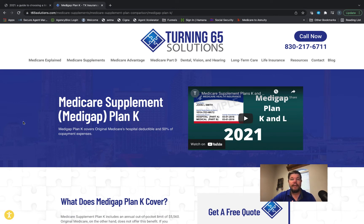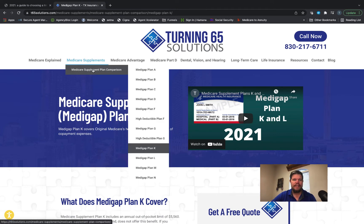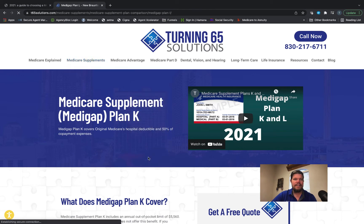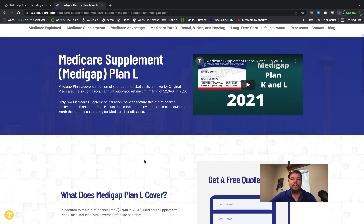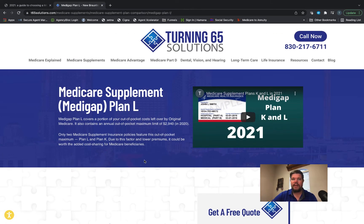Now let's look at the Plan L. Just remember Plan K is $6,620. Going to the Plan L page on our website — you hover over Medicare Supplements, then Supplement Plan Comparison, go down to Plan L at t65s.com. The Plan L works pretty much like the Plan K. The Plan L's maximum out-of-pocket is half that of the Plan K: $3,310 out-of-pocket maximum for the Plan L.